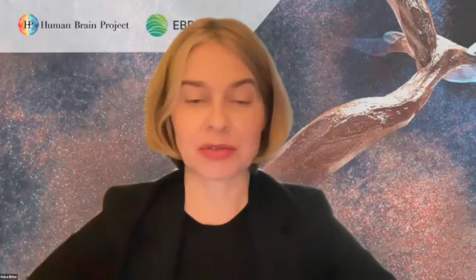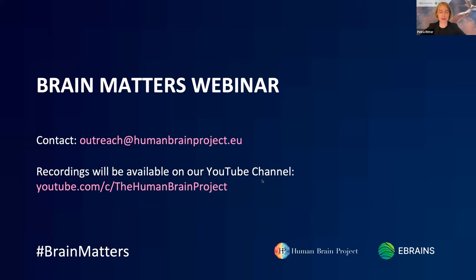Thank you very much, and thanks again to all the speakers for the presentations and the discussion, and to the audience for attending this webinar. If you're interested in replaying the video recording, go to the Human Brain Project YouTube channel. If you have more questions we were not able to cover, you can contact us at outreach@humanbrainproject.eu. We'd also like to announce the next webinar, which will take place on October 20th about schizophrenia — a temporal disorder. Thank you for your participation, and I wish you all a good remaining day.